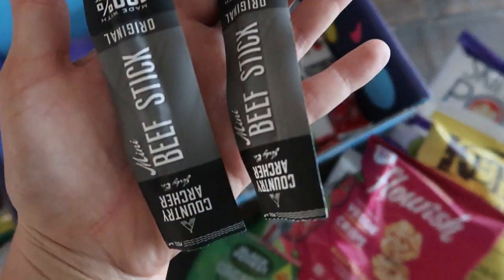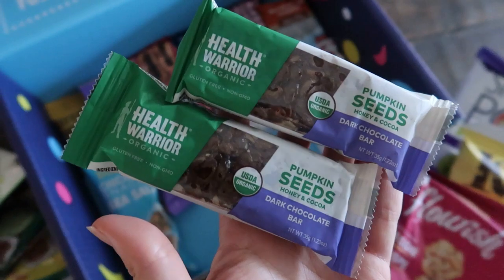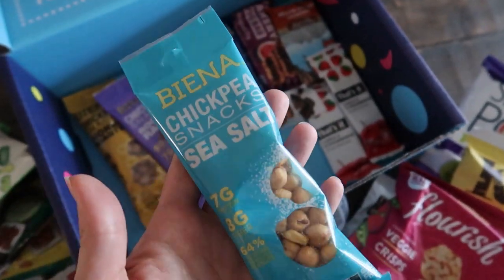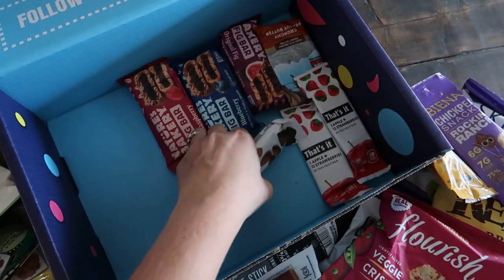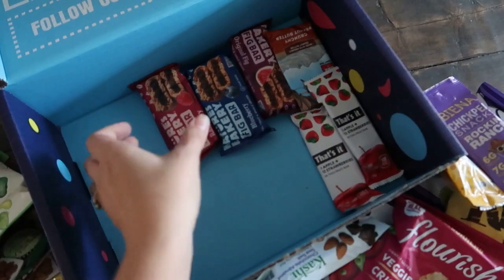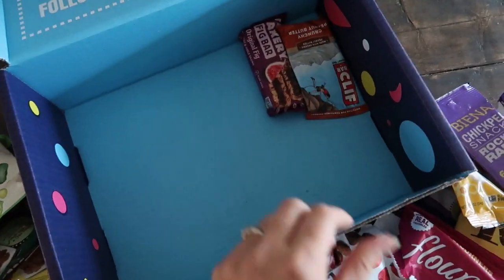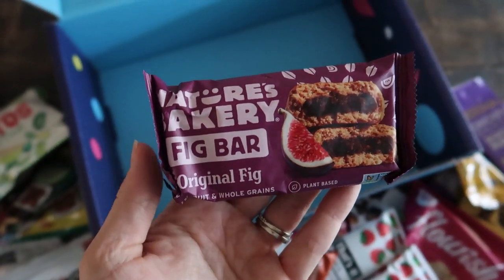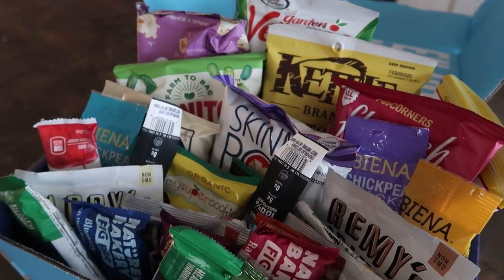I want to give a shout out to Variety Fun for sponsoring today's video. We have been loving the Fit Box from them. Variety Fun is a monthly snack subscription service — you can choose the Fit Box, which is full of guilt-free healthy easy on-the-go snacks, or the Fun Box, which has tons of sweet and savory treats your kids and you will love. They're offering my subscribers 30% off — the discount code is in the description box below. This was formerly 20% off, so you definitely want to take advantage of it for your very first month.